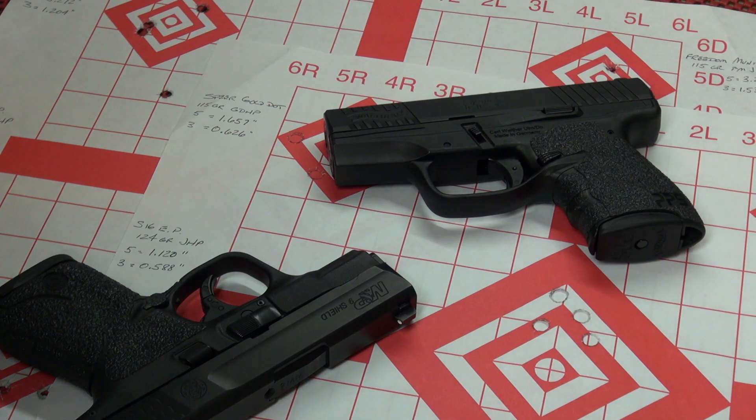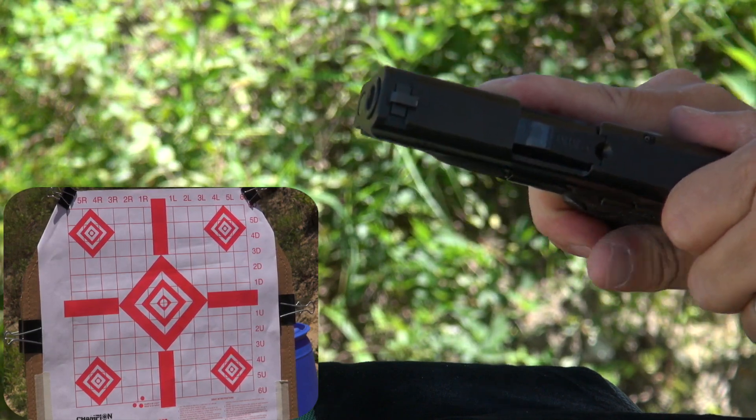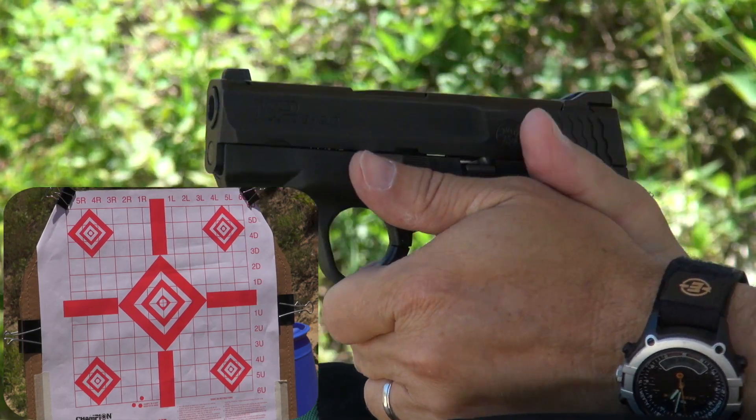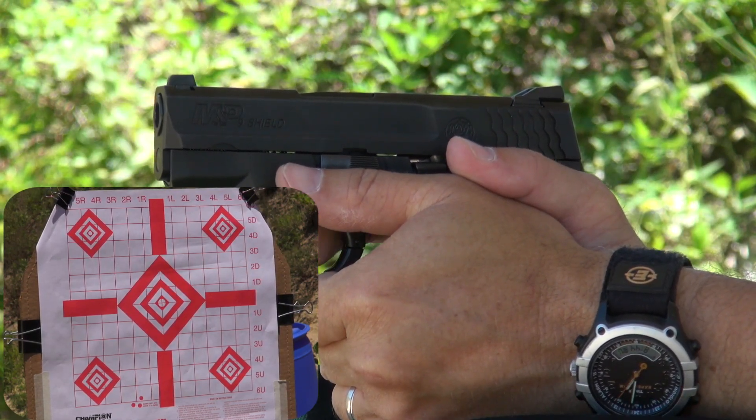I did do some accuracy testing as well with these two pistols. I did it from 10 yards using a handheld rest, and I used the exact same ammunition in the exact same order for each gun. My caveat is always 'with this shooter on this day' as far as the results go, but the results were pretty interesting in this case. Starting out with Speer Gold Dot — five rounds each, starting at the upper left and going clockwise. Ten yards.